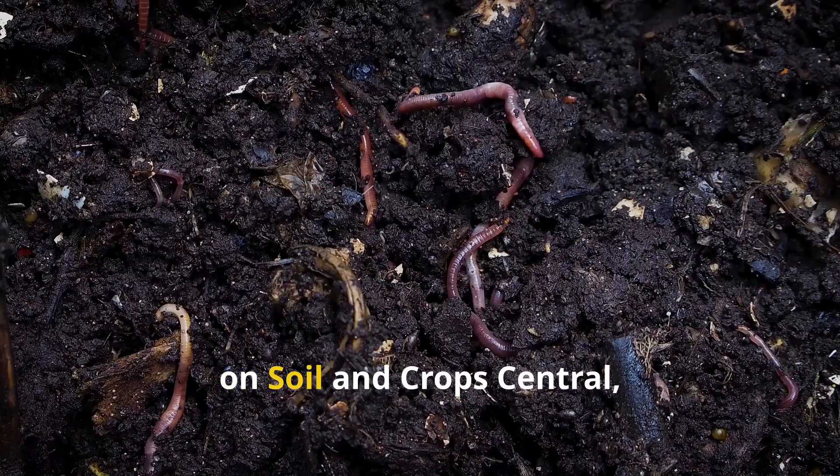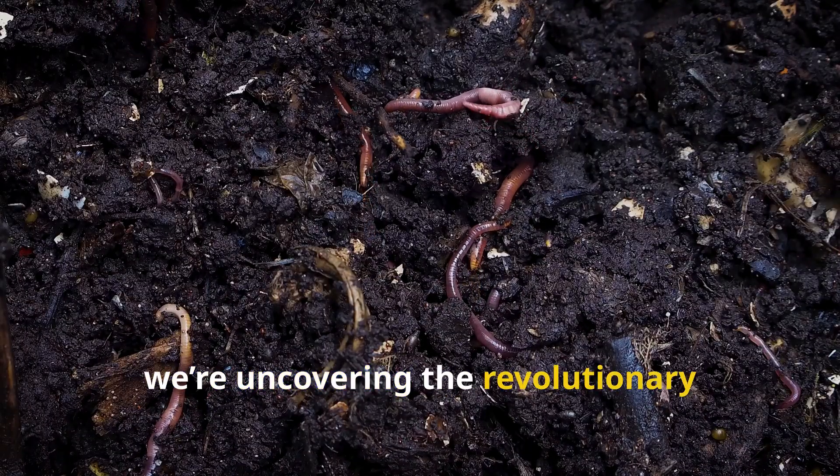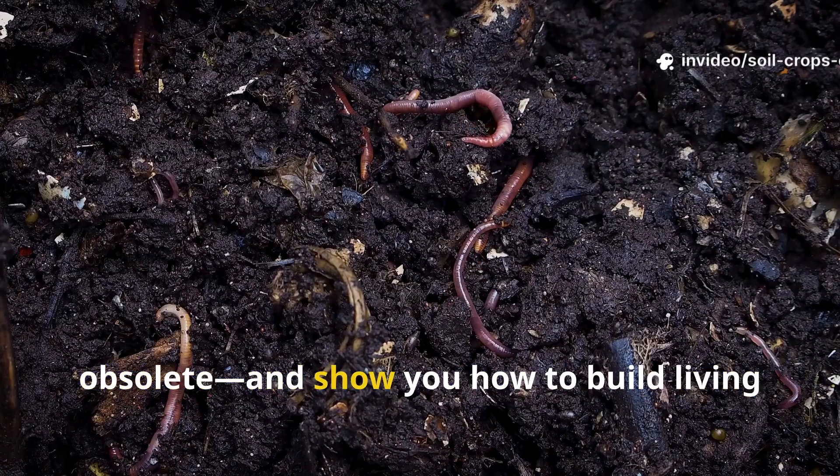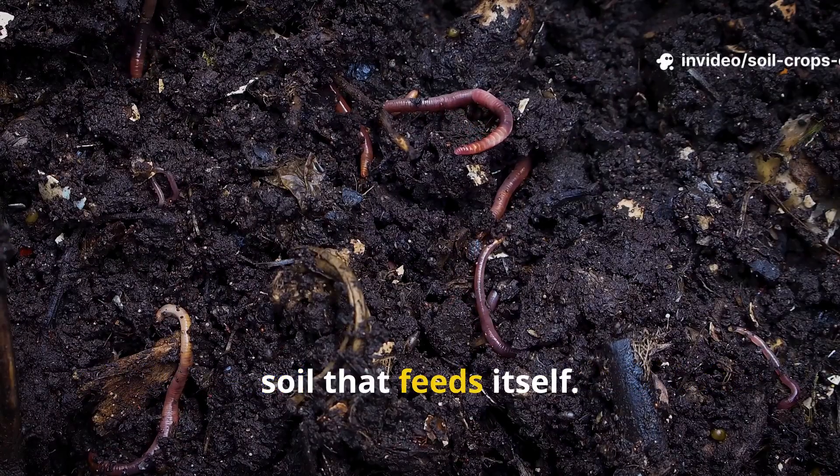Today, on Soil and Crop Central, we're uncovering the revolutionary methods that make traditional composting obsolete, and show you how to build living soil that feeds itself.